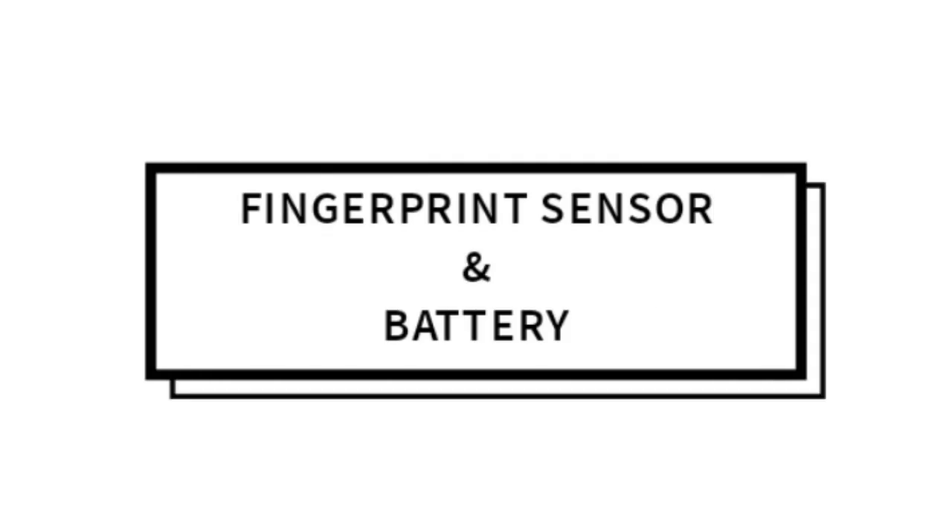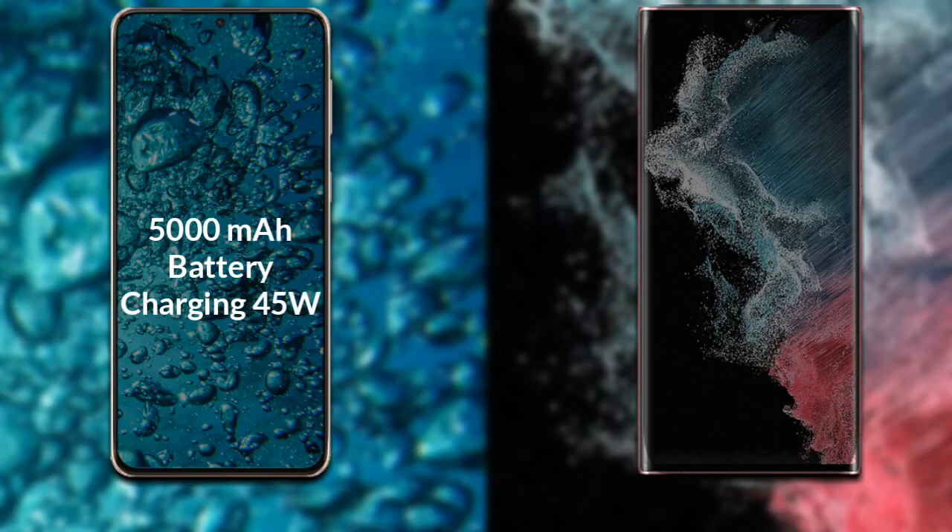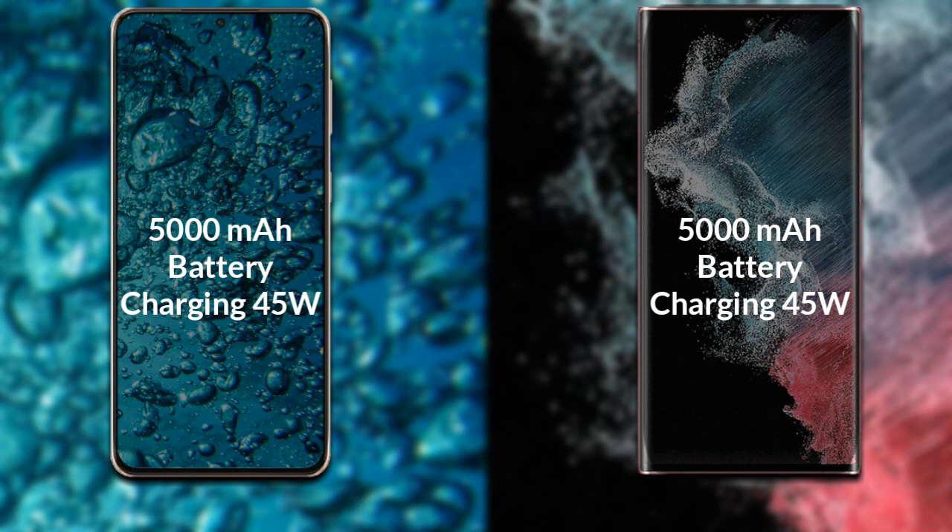Talking about the battery of both phones: the Samsung Galaxy S23 Ultra has a 5000mAh battery with support for 45W fast charging. The Samsung Galaxy S22 Ultra also has a 5000mAh battery with support for 45W fast charging.